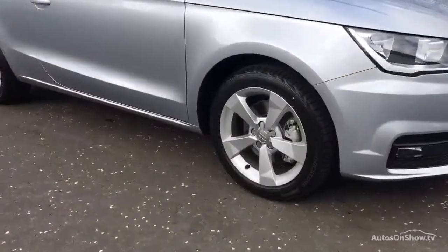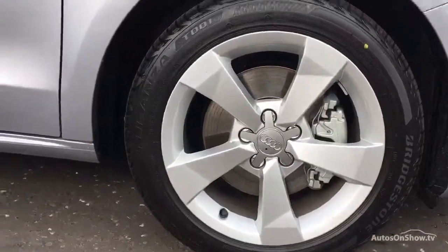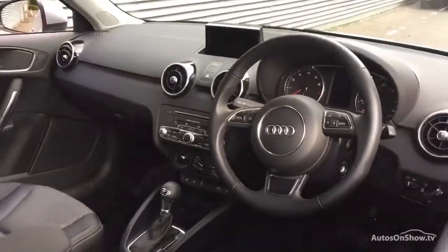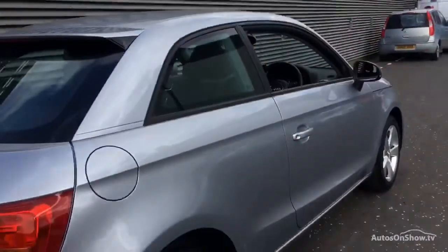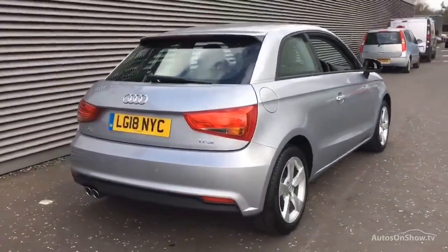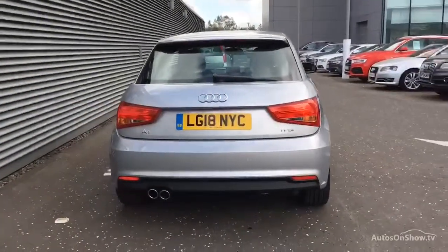Here's what it takes to become an approved used Audi. Before reaching our forecourt, every pre-owned Audi we receive has to go through six independent background checks, completed with a full service history provided. Each car is subject to a stringent 145 separate mechanical, interior, and exterior inspections. Only once it has passed all of these will we move it on.